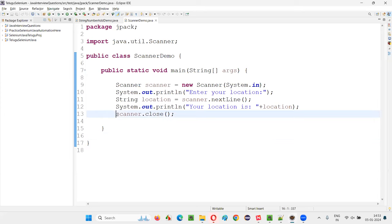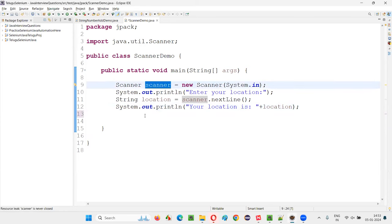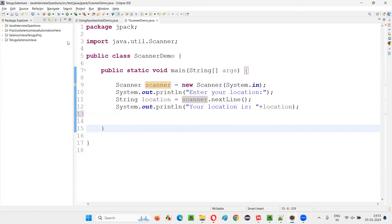There is a program here on the screen. If the programmer or developer forgets to close a Scanner object — for example, the programmer has used a Scanner object but forgot to close it or release the memory — closing this particular object is nothing but releasing the memory. After the task is done, the programmer has to close this so that the memory allocated to the Scanner object will be released.